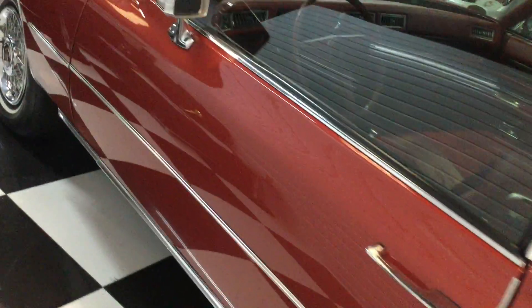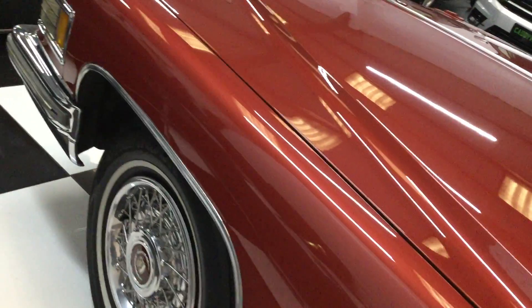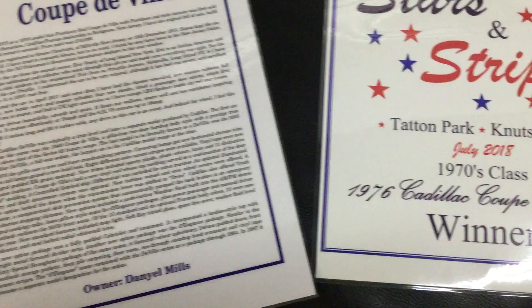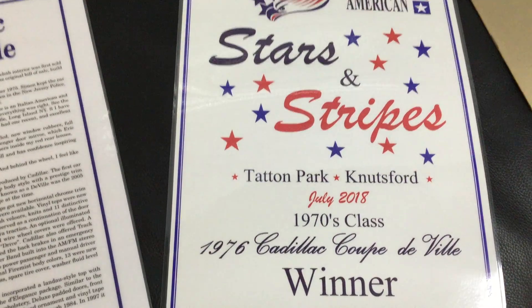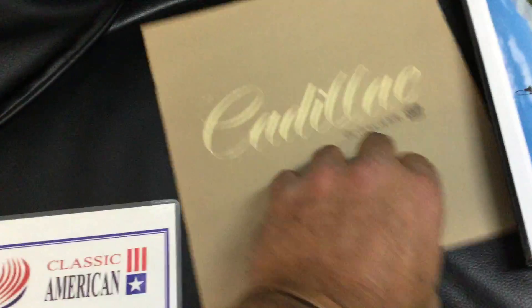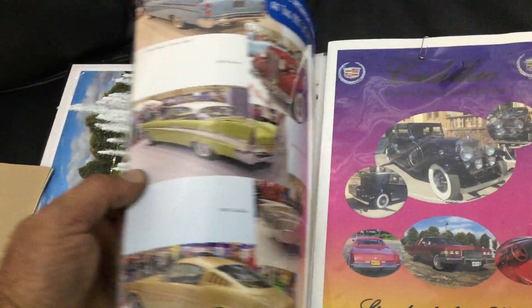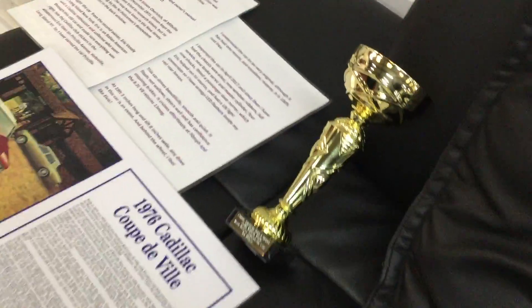19 foot 3 inches long. A lot of history on the car here. So Tatton Park in Knutsford, July 2018. Got the original brochure here as well — the original Cadillac brochure. Nice file here full of pictures, receipts, and there's its little trophy there too.